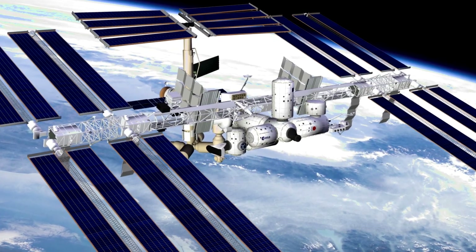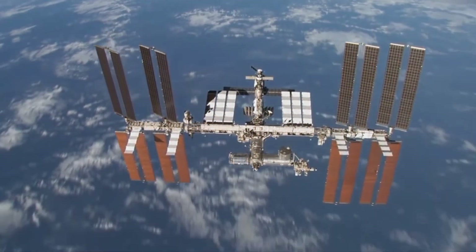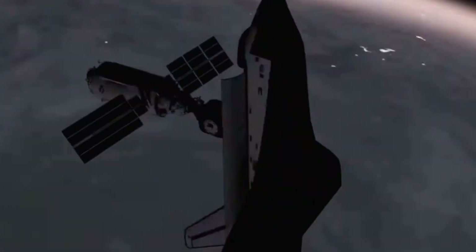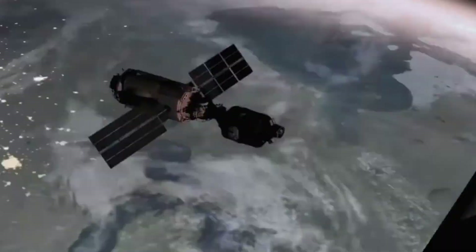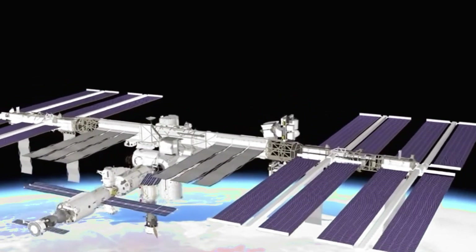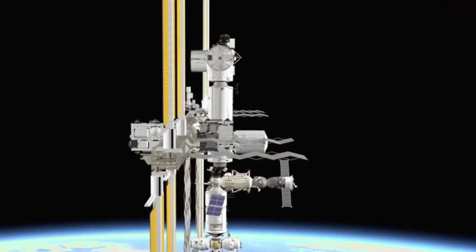You got it right! Well done! Did you know the space station orbits Earth really fast — about every 90 minutes? It has places to sleep, eat, and do fun science experiments! The solar panels collect sunlight to power everything inside! Astronauts float in zero gravity and look out at the stars! Maybe one day you'll visit or even live on a space station too!